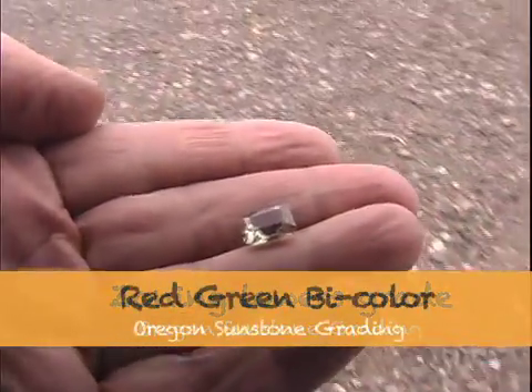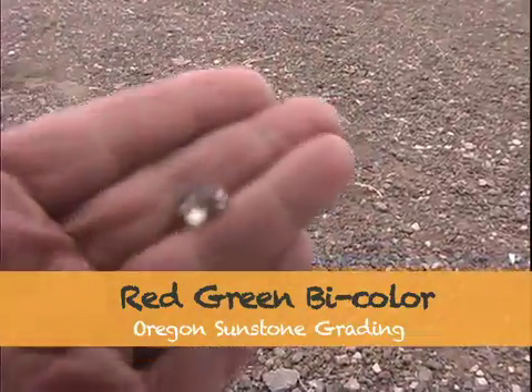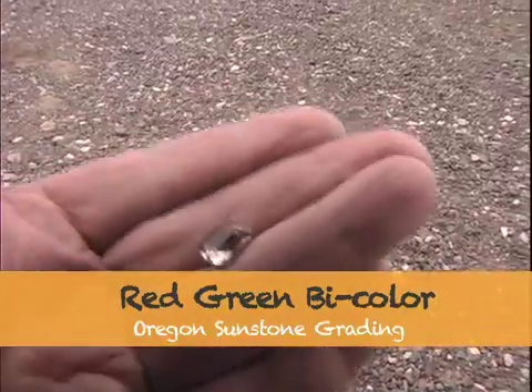This stone — this red-green bicolor — is a zoned stone, and that would lower the value of this stone because it has clear stone in it.